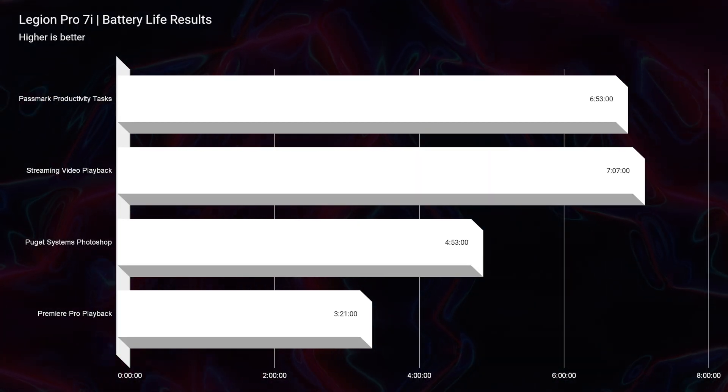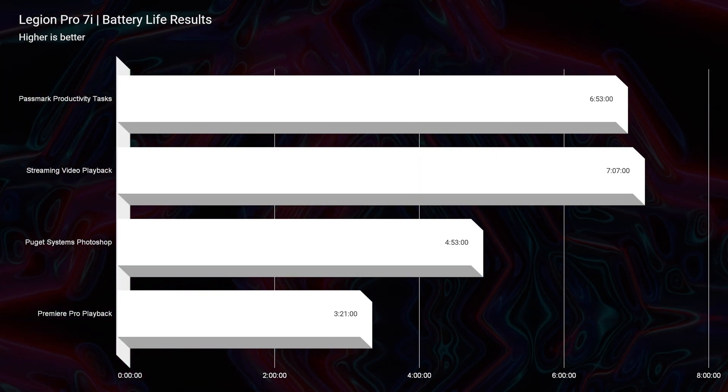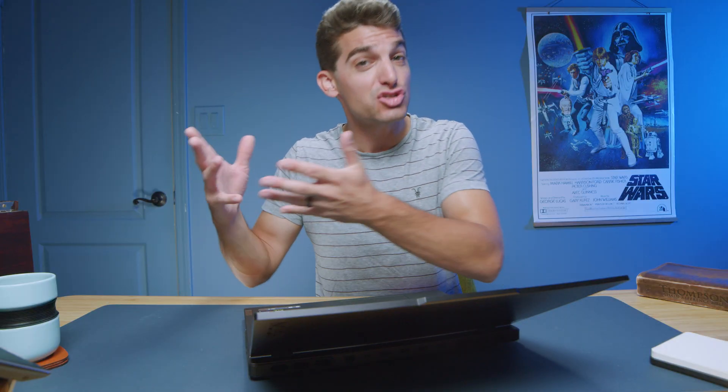Battery life is one of those areas that I'm not stoked about for the Lenovo Legion Pro 7i. You get about seven hours of productivity and streaming video playback, about five hours of Photoshop work, and about three hours of video editing. So it is good, but it's just not great — I really hoped to see better results.